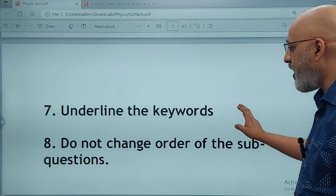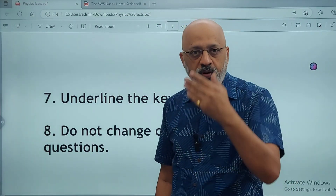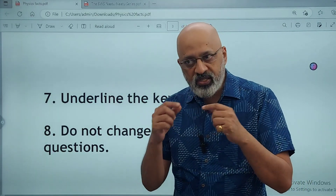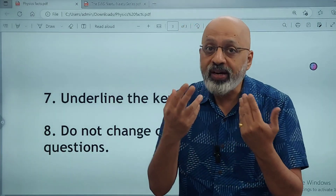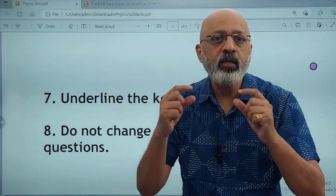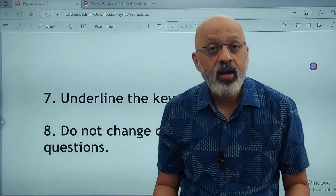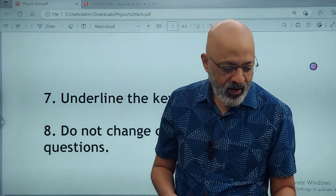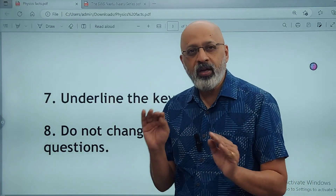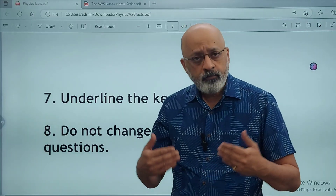The last point: do not change the order of sub-questions. If a question has four parts — one, two, three, four — answer them in that order. Don't start with the third, then second, then fourth. If you don't know the first part, use your choice option for part B instead. The idea is to make it easy for the examiner to give you good marks — don't irritate the examiner by forcing them to jump back and forth through the question paper.